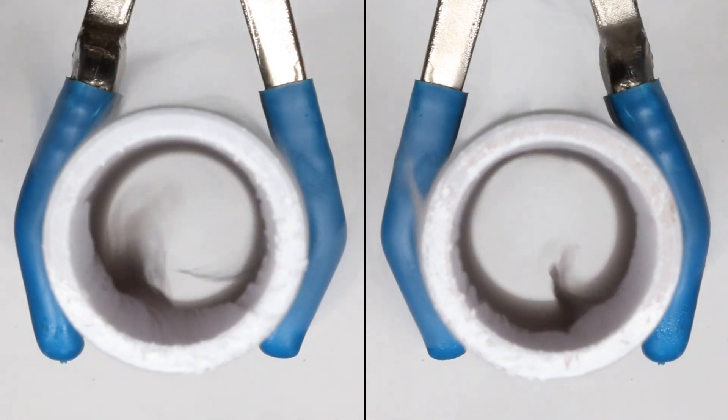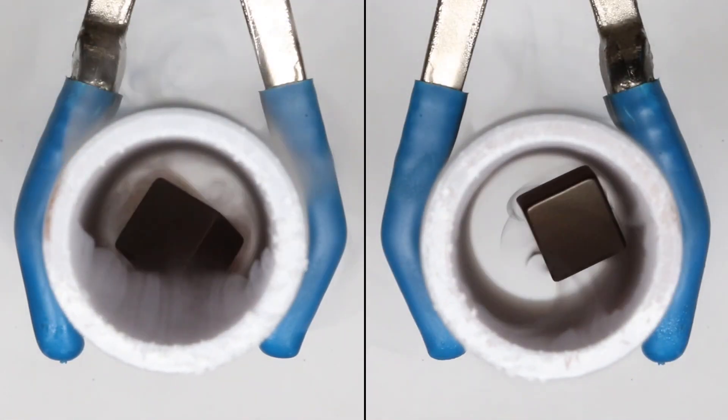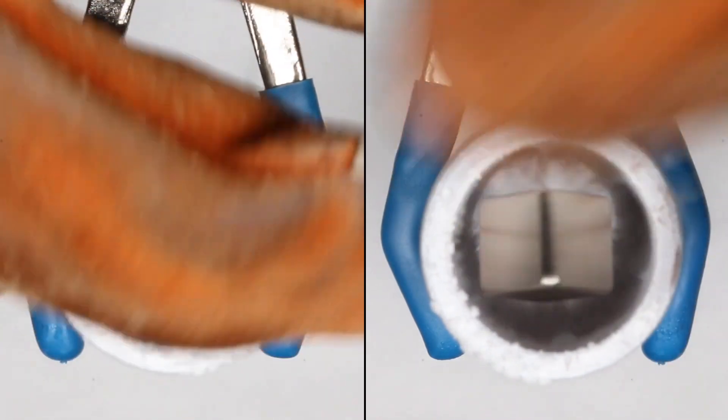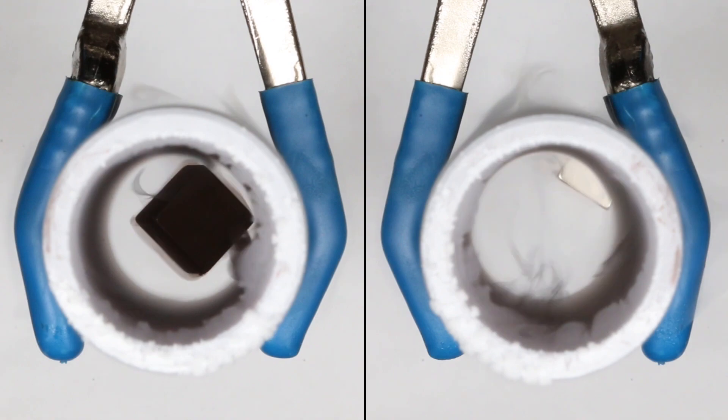Twenty seconds later, we try it again. The cold magnet has warmed to the point where it's just as strong as the room temperature magnet, so both magnets fall at the same rate. When we try again 10 seconds later, the cold magnet is stronger than the room temperature magnet, so it falls slower.